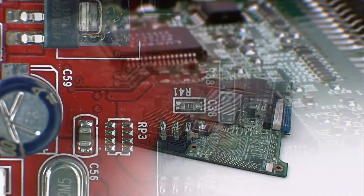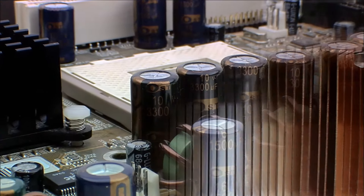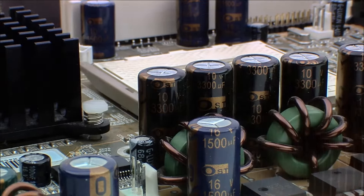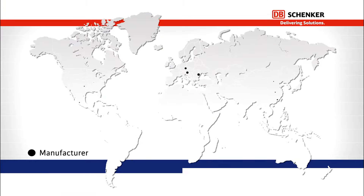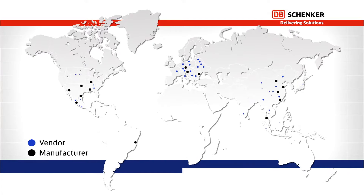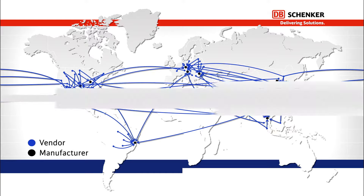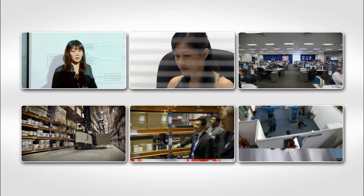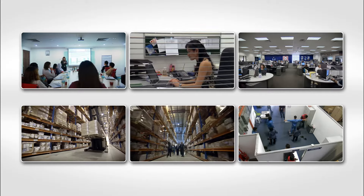The electronics market is a very competitive, rapidly evolving and constantly growing market. With globalization, the electronics companies have moved their manufacturing and sourcing locations worldwide, stretching their supply chains across the globe. Therefore, they require an experienced partner that can provide the infrastructure, knowledge and tools to manage their complex supply chains.